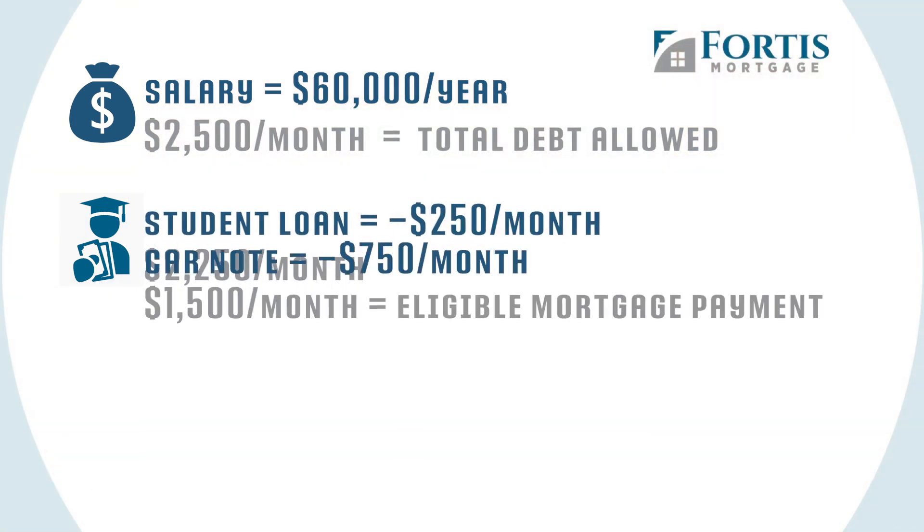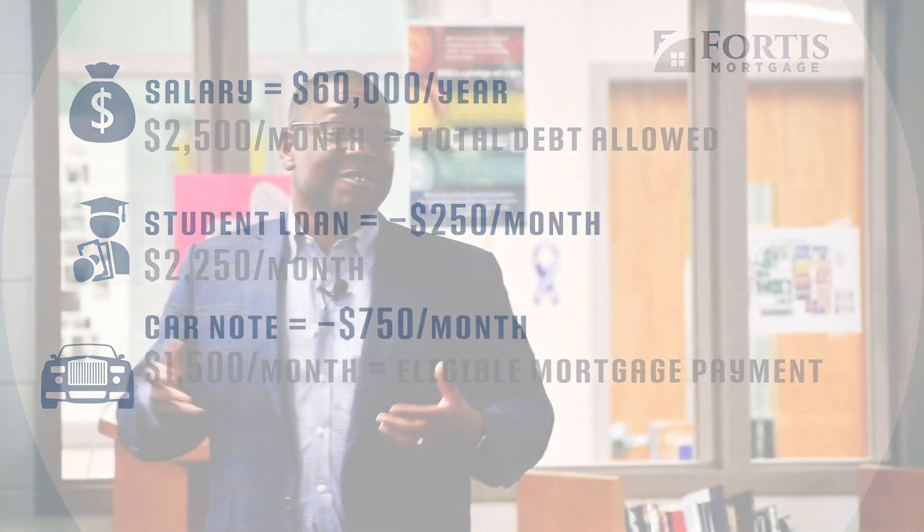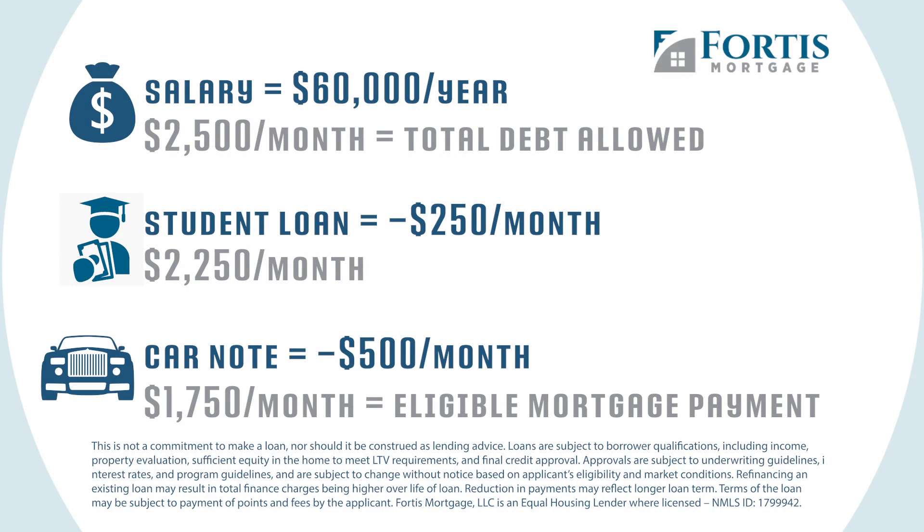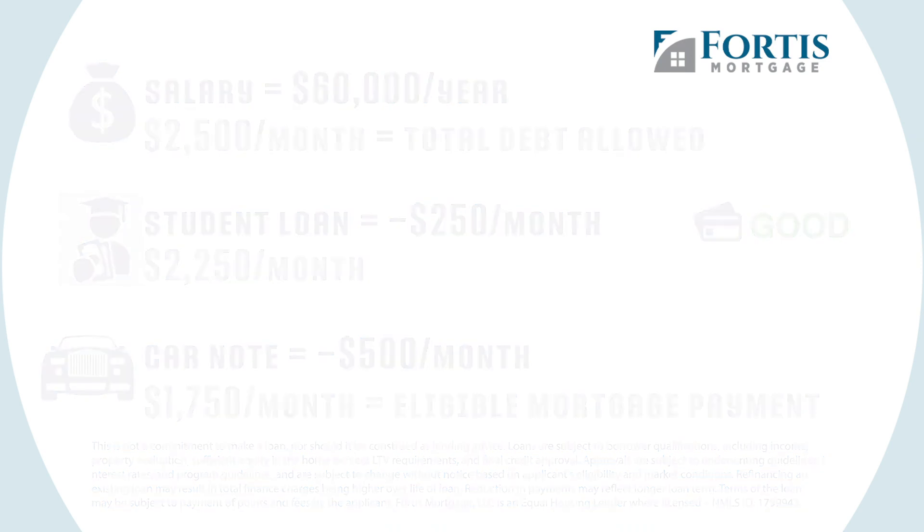Let's say your car payment is $500 a month. So now we're at $1,750. And let's just say you don't have any credit card debt — you're fortunate. So now, on paper, you can buy a house that has a $1,750 a month payment. Does that make sense?